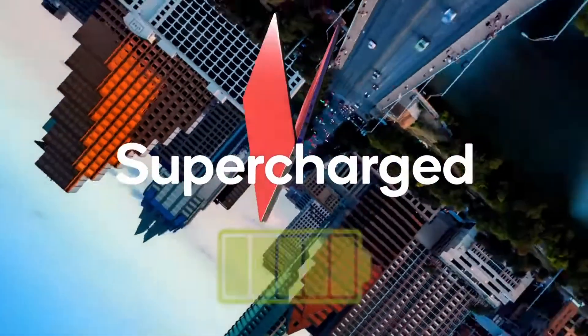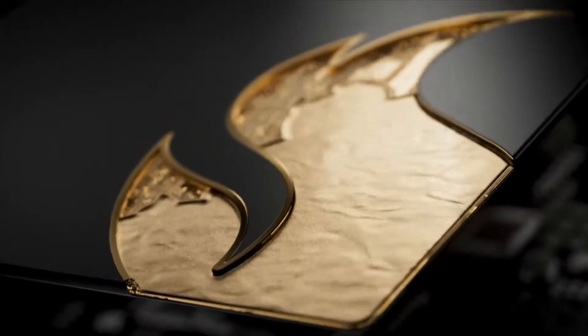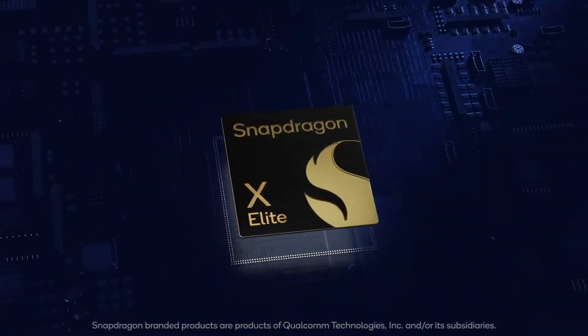guess what? Copilot Plus PCs, powered by Qualcomm, are a perfect fit. These PCs are designed to cater to a wide range of users, ensuring that everyone can benefit from these advanced features. If your customer is looking for all-day battery life while they multitask through their apps and make use of magical next-gen AI experiences, a Copilot Plus PC powered by Qualcomm might just be that perfect fit.